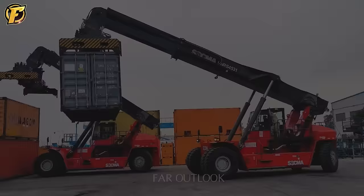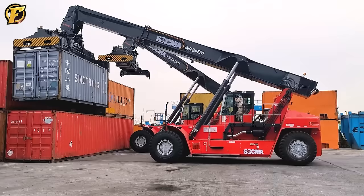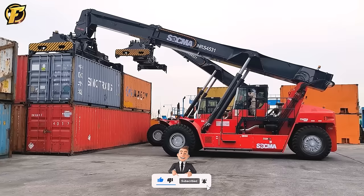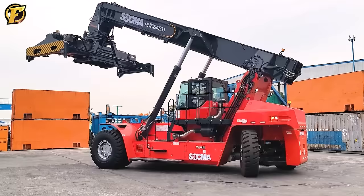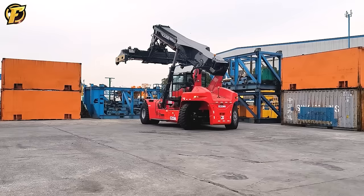At the port, moving containers requires robust and flexible machines, and the SOCMA HNRS 4531 is a product manufactured by SOCMA Heavy Machinery LLC. With a powerful engine and a high-quality hydraulic system, this machine can lift loads of up to 45 tons to move giant containers at the port. It can move quickly and also rotate, helping operators easily place containers in difficult or narrow positions, saving storage space for goods.